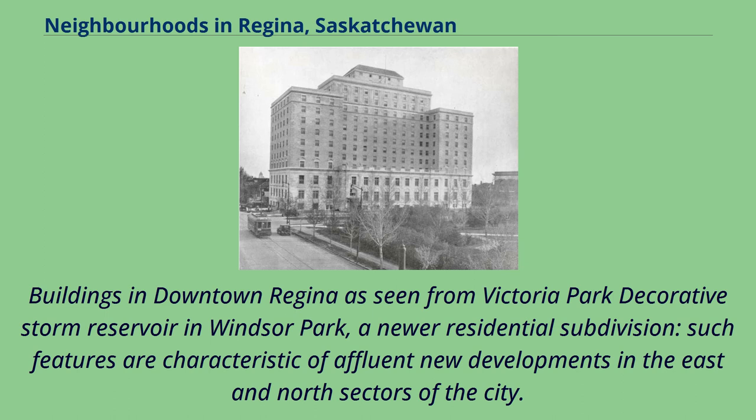Buildings in downtown Regina as seen from Victoria Park. Decorative storm reservoir in Windsor Park, a newer residential subdivision — such features are characteristic of affluent new developments in the east and north sectors of the city.